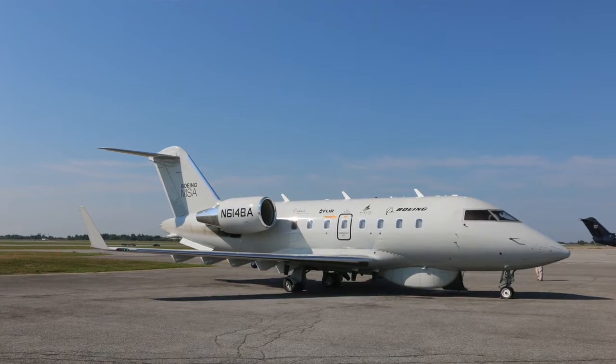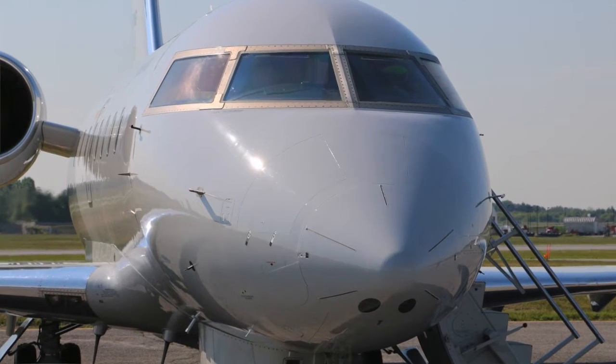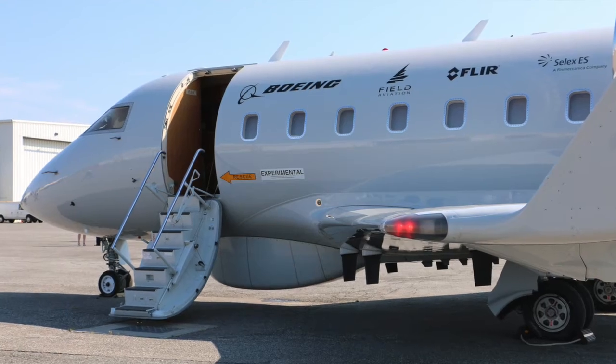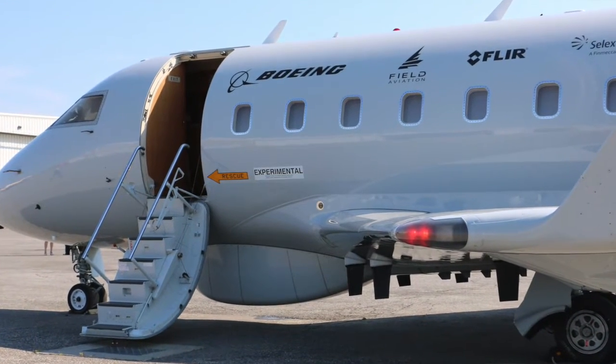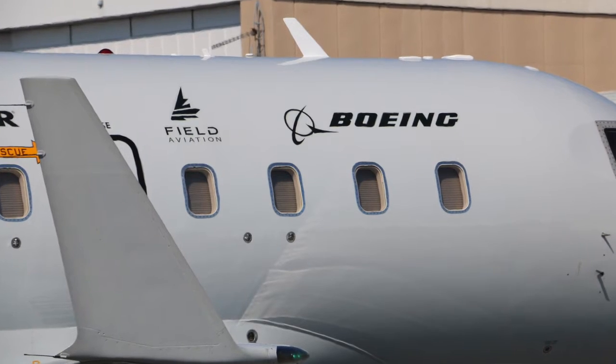Jim, thanks for doing this. The Boeing MSA flew in today and it's going to be on its way to Seattle. Can you tell me a little bit about the aircraft? Yes, the MSA is a Challenger 604 aircraft that we took out of our VIP fleet. What we wanted to do is put together a demonstration aircraft on a capability we see a relatively large market for over the next 10 years — maybe $10 billion in the mid-size ISR platform market over 10 years.